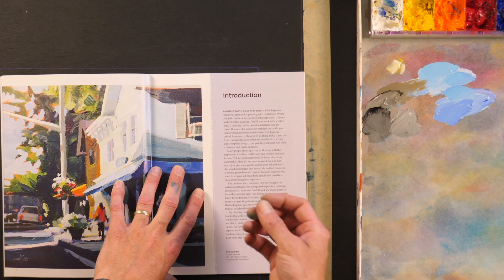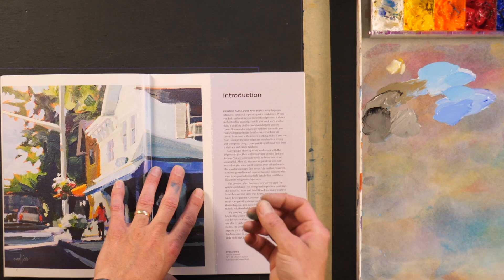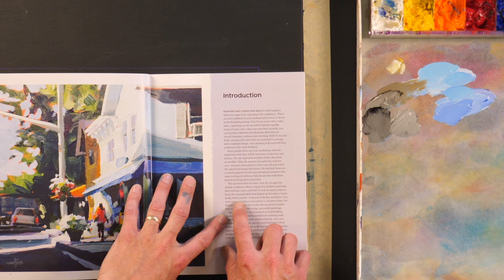Here's the funny thing — you bought the book and want to learn, but it's just not quite as easy as thinking 'this is the answer.' It never is quite that easy, but that doesn't mean it can't happen or isn't worth pursuing — it just means it's a process. She goes on to say that if you work with a value plan, a painting can be executed quickly. But her main point is: it took her years to hone the essential skills that helped her become a consistently better painter, and consistency is a key part of painting with courage, freedom, and boldness.